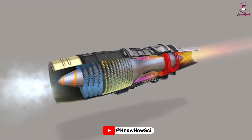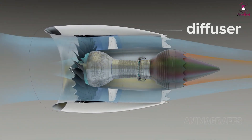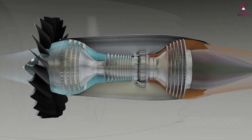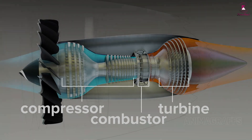A turbojet engine has several parts. The turbojet can be thought of as a high-tech propeller inside of a duct, called a diffuser, driven by a gas generator. The core of a jet engine is a gas generator that creates high-pressure gas to power a turbine. This setup has compressor, combustor, and turbine sections.